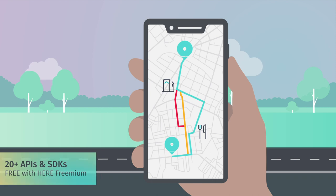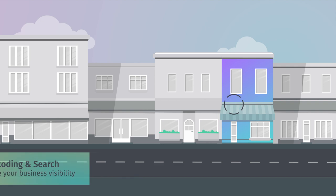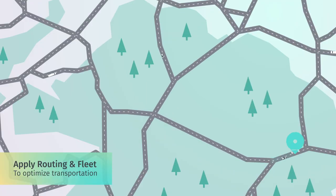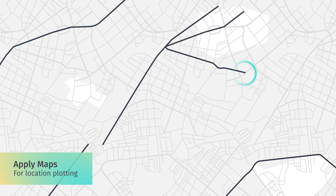Herefreemium includes over 20 APIs and SDKs, like geocoding and search to increase business visibility, routing and fleet to optimize transportation, maps for location plotting, and many more.